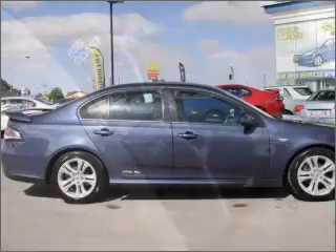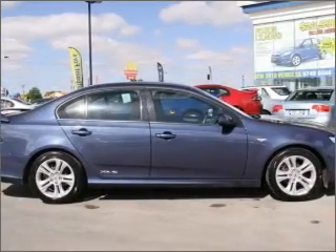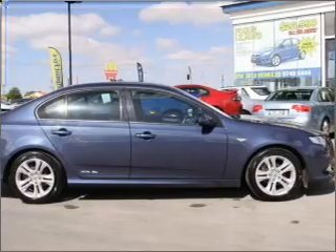Find out all you need to know to purchase this vehicle today. Thank you.